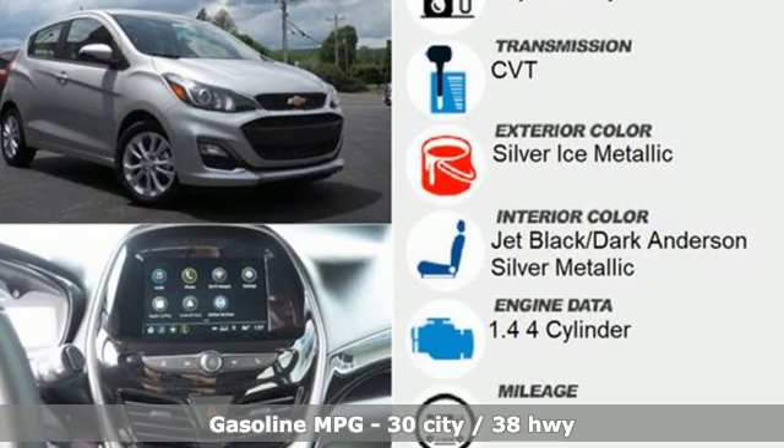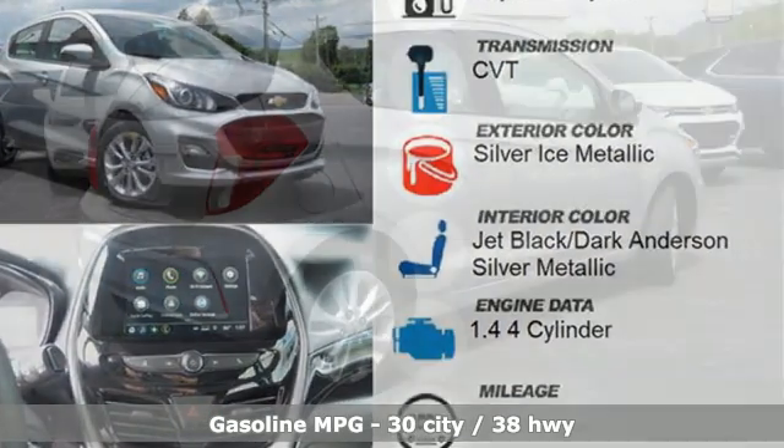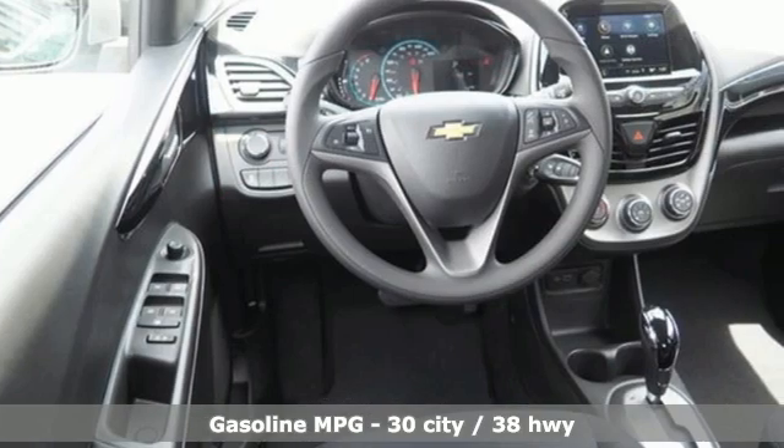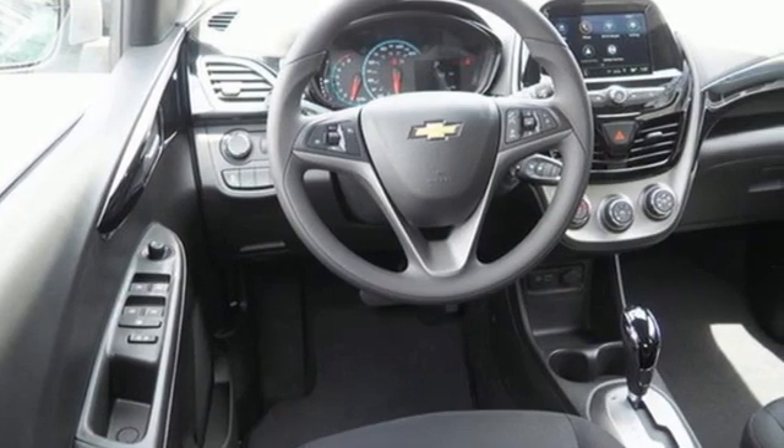It comes nicely equipped with features you'll love: streaming audio, wireless phone connectivity, manual tilting steering column, two USB ports, and air conditioning.